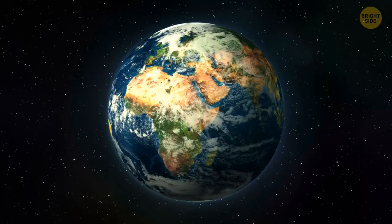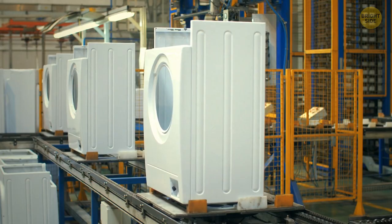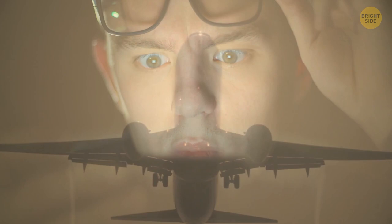Have you ever stopped to think about the thrilling secrets of day-to-day modern life on planet Earth? I'm talking about tiny windows and washing machines, and little holes in airplane windows. If you haven't got a clue of what I'm talking about, tag along and allow yourself to be as surprised as I was when I found out.